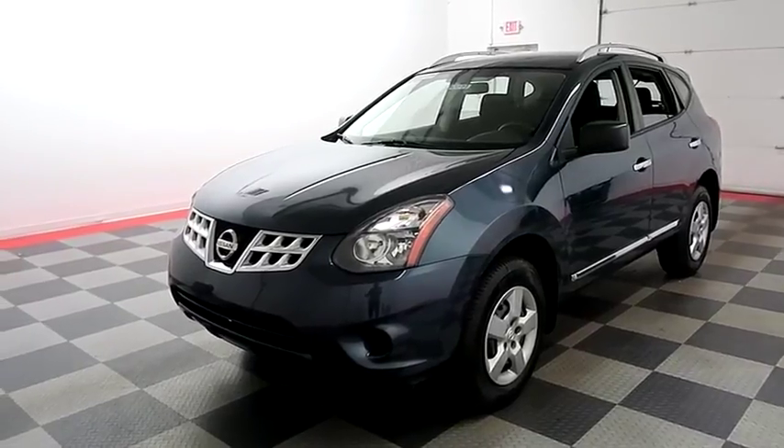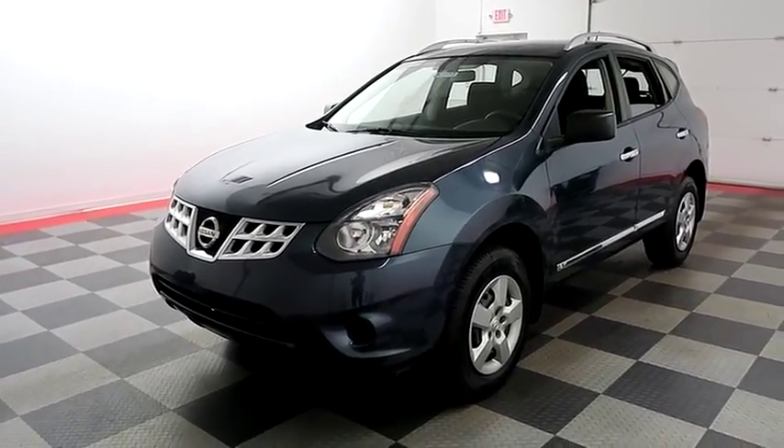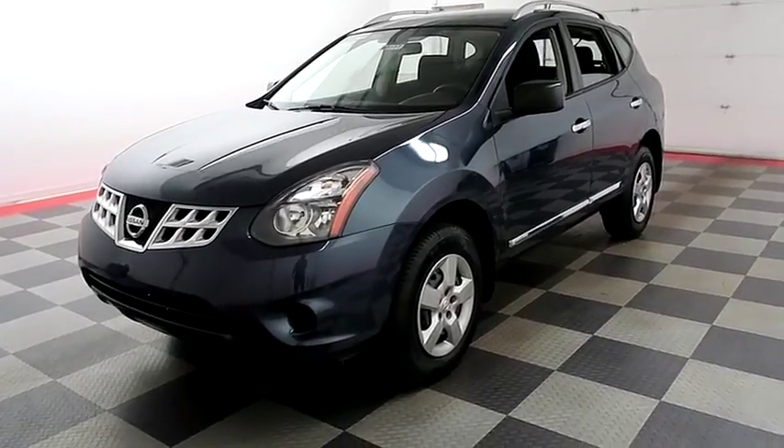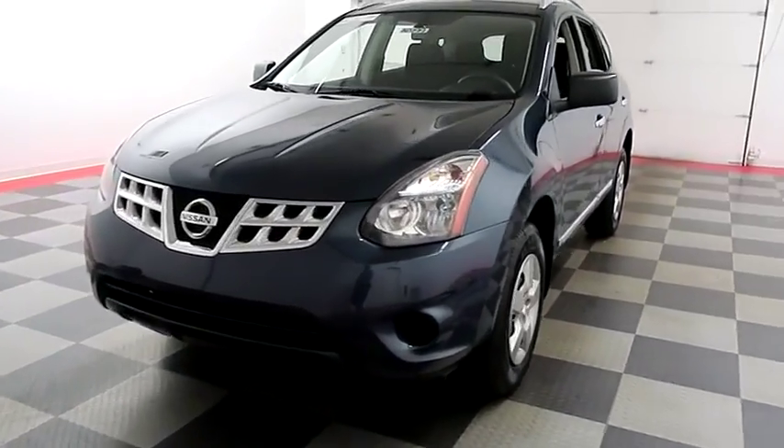Hi, I'm Andy with Holiday Automotive. Today we're gonna take a look at a 2015 Nissan Rogue. Stock number is A8199.